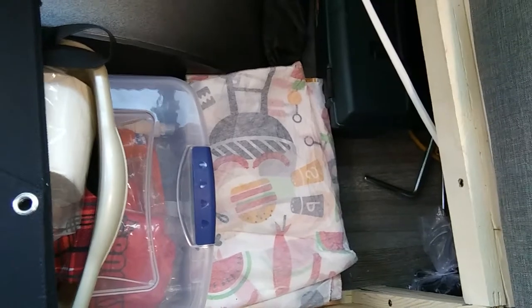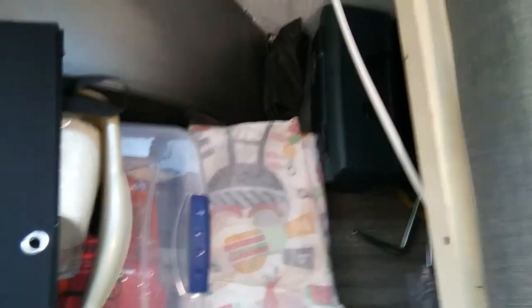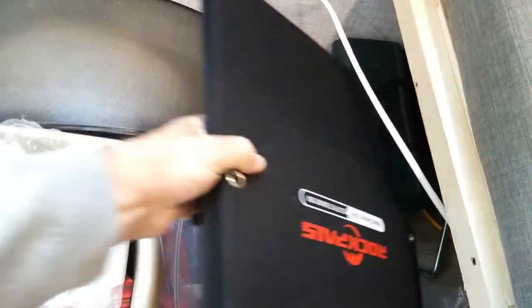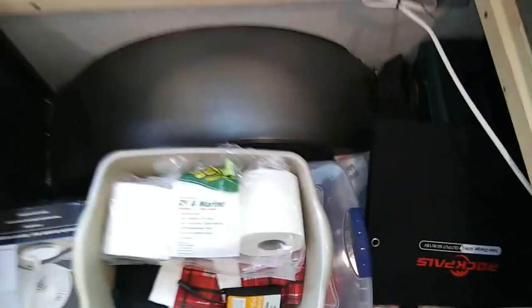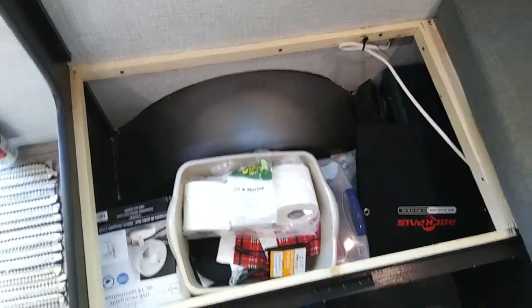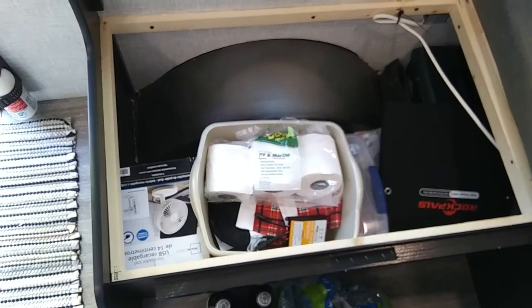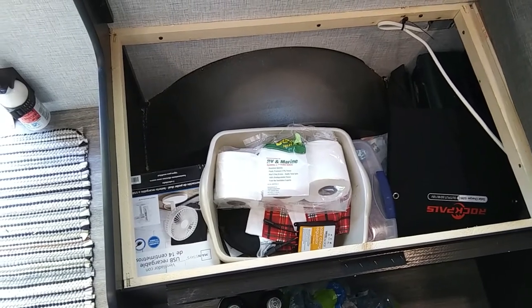The outside storage is right there at the back. If you watch my video on stuff for beginning RV owners to buy, most of that stuff is stored in there, plus a couple of lawn chairs and a broom and a dustpan.